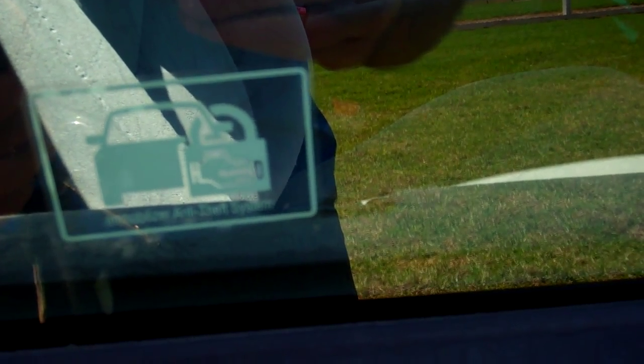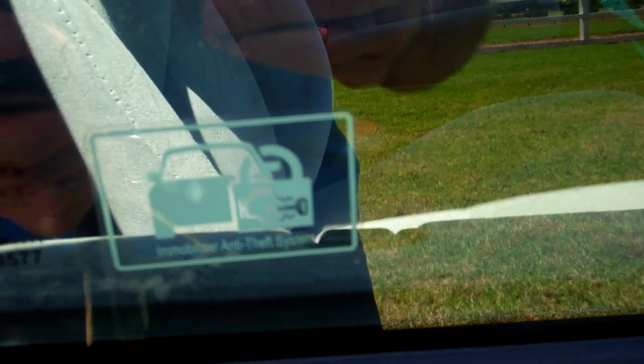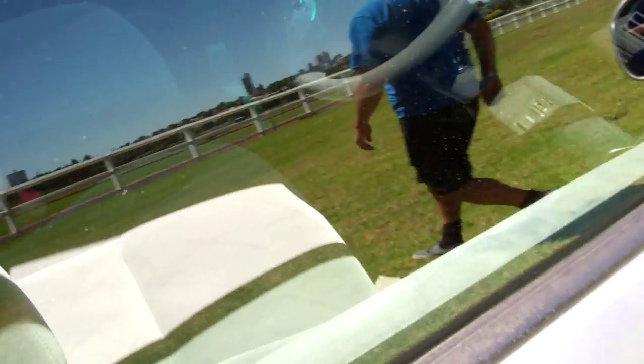The car has two keys and it also has keyless entry. Obviously central locking. In we go.